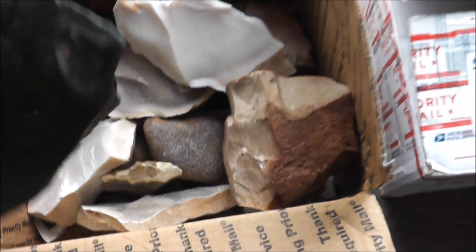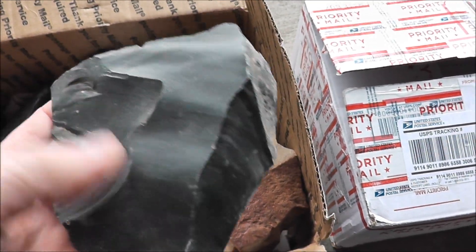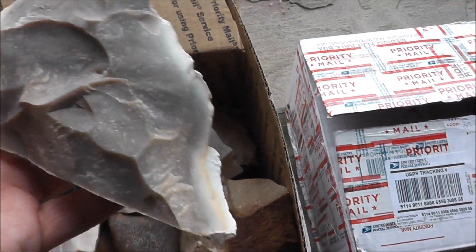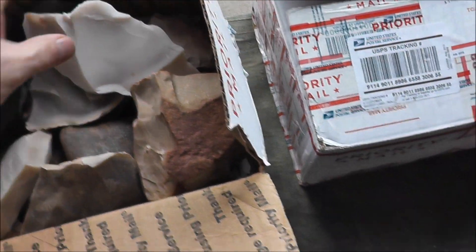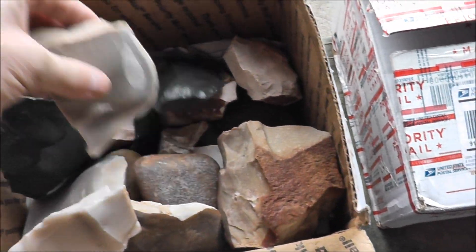Look at all this rock in here. There's some dasite here — that's what this is. Dasite is always a great stone to work with. And there's a couple more Texas pieces here. This piece looks tough, but sometimes it can fool you — it can look really dry and tough and be the nicest stuff to work. Goodies all the way down through the box.